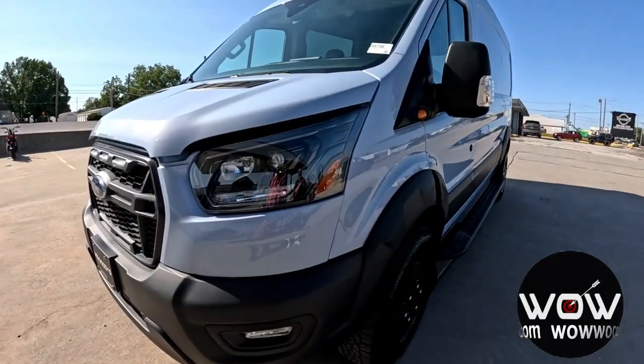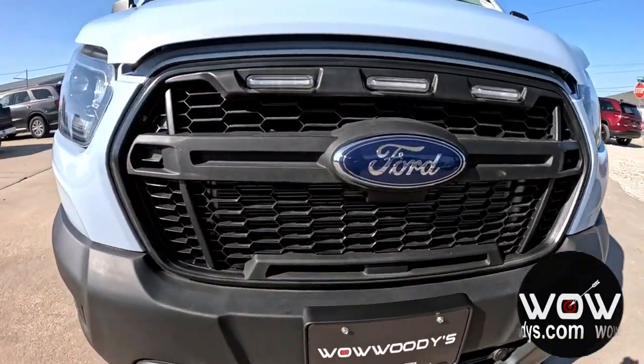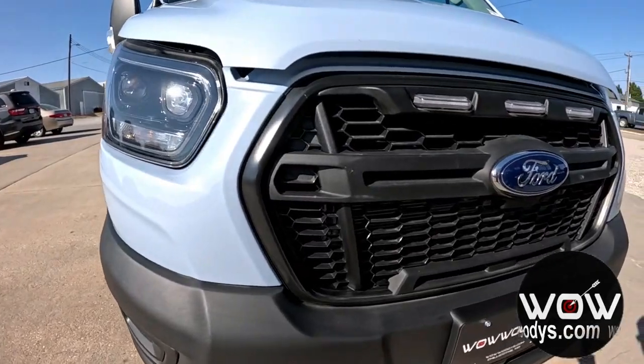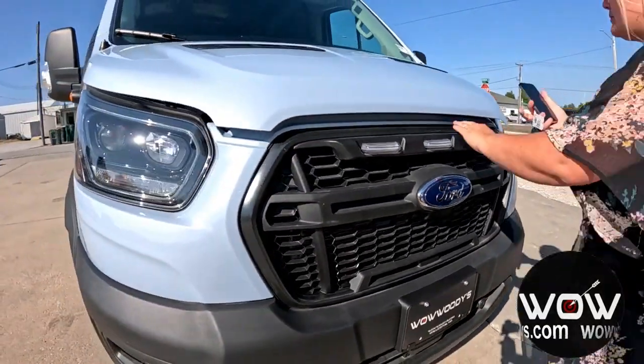Packed with Ford's latest safety tech, this Transit doesn't just get you there — it makes sure you get there safely. With pre-collision assist and adaptive cruise control, you've got smart systems working overtime to keep you and your cargo out of harm's way.